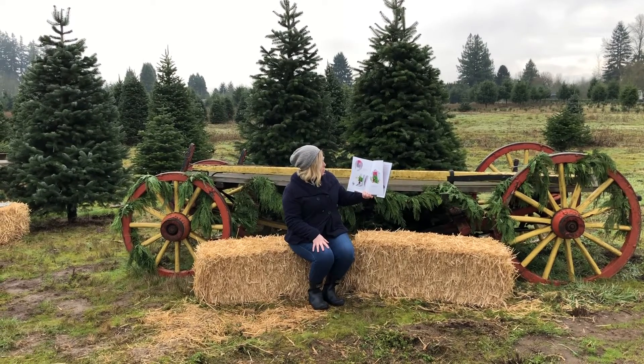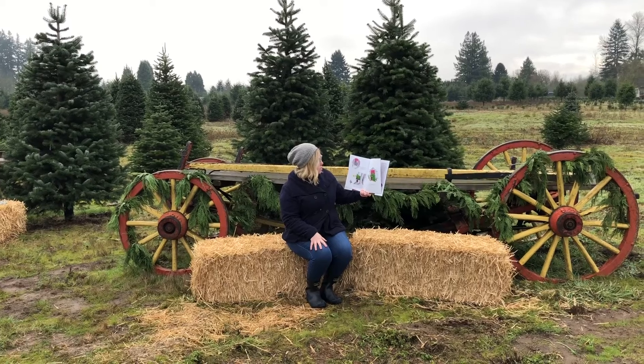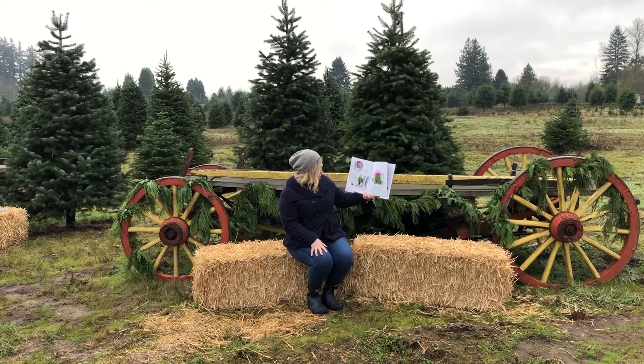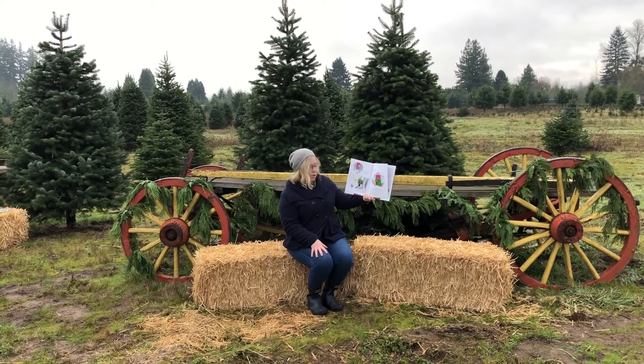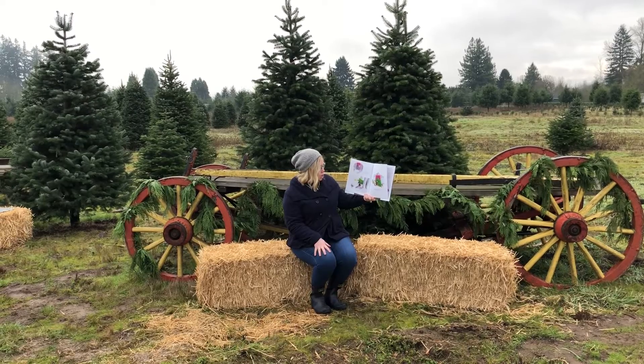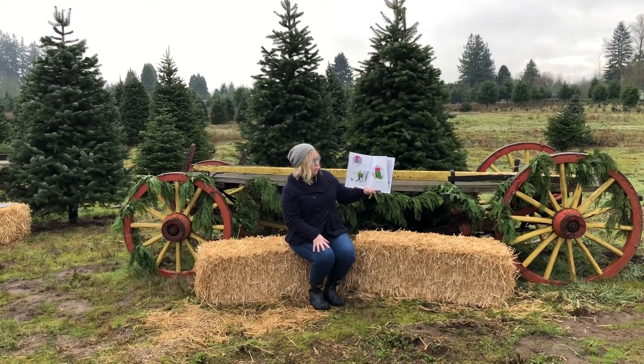He dashed downstairs to open the door. This was the moment he waited for. A magnificent tree! Splendid, he cried. Please sir, would you carry it right inside? I think it might look best this year right in the parlor corner. Here.